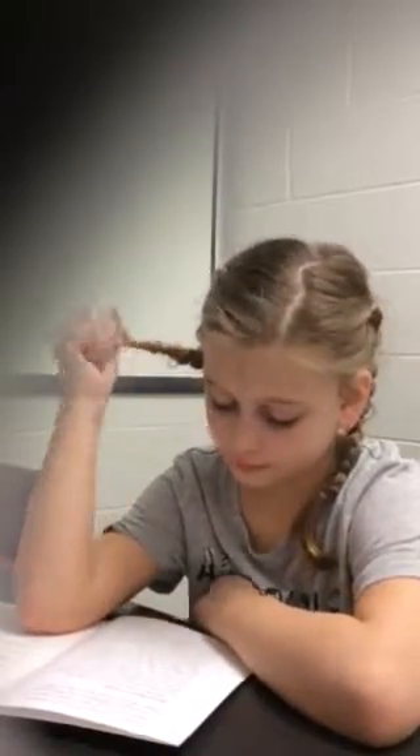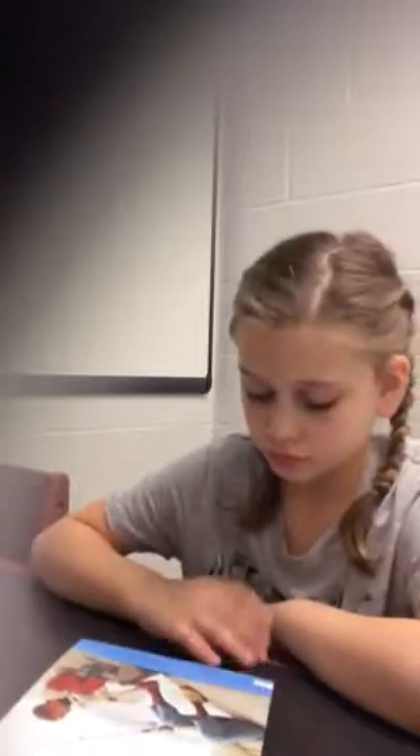All right, thank you. Okay, so I'm going to ask you some questions. Can you talk a little bit about what you've learned in this book? I didn't know how to fish, and now I know how to fish.